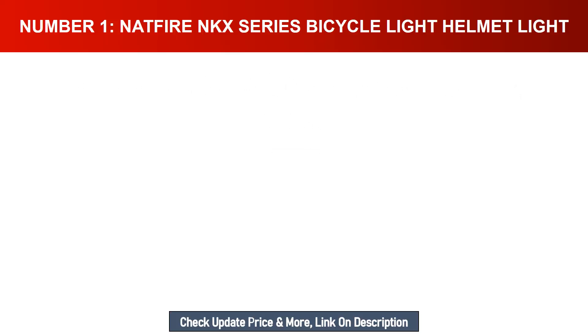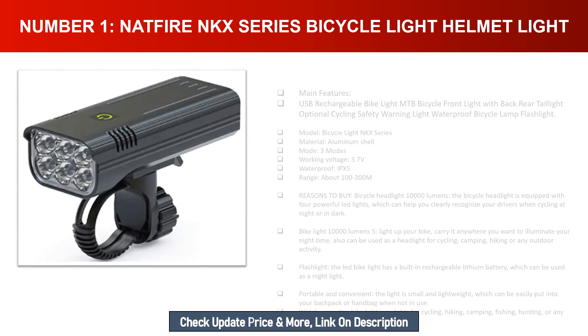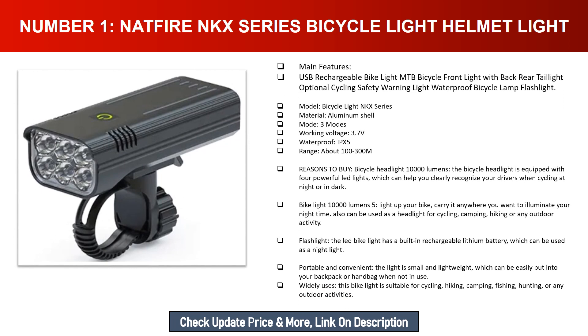Number one: Natfire NKX series bicycle light helmet light. Main features: USB rechargeable bike light, MTB bicycle front light with back rear taillight optional, cycling safety warning light, waterproof bicycle lamp flashlight. Model: bicycle light NKX series. Material: aluminum shell. Five light modes. Working voltage: 3.7V. Waterproof: IPX5. Range: about 100–300 meters.